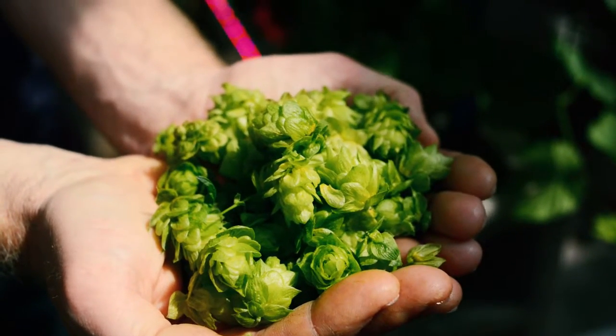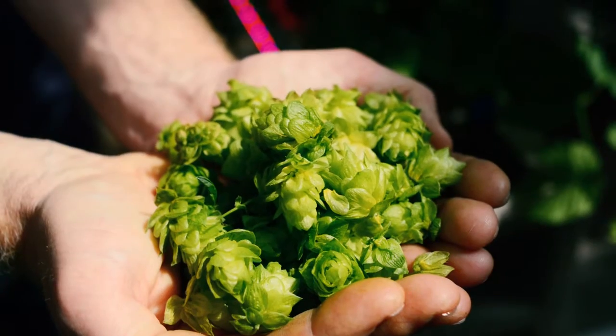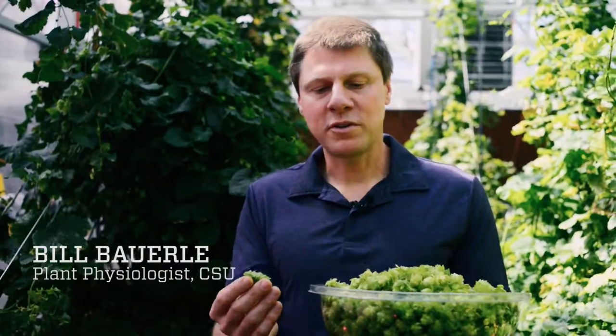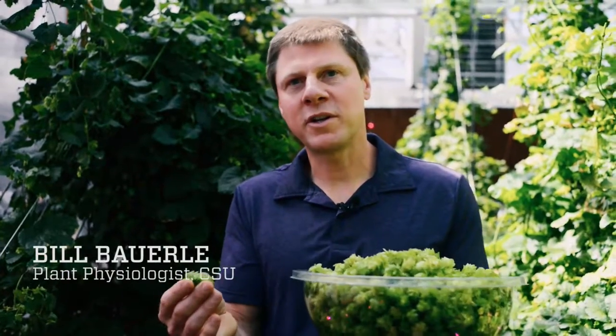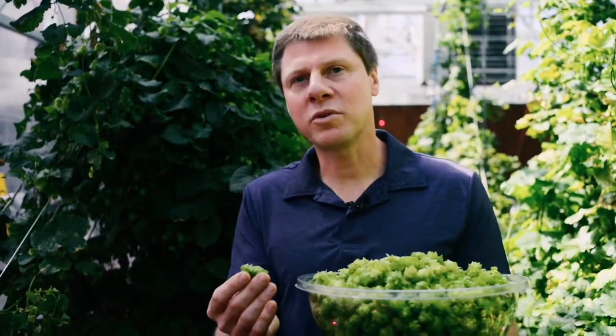These are the flowers of the hop plant and they are used to add bitterness to beer and also the aroma and flavor profiles. We can actually grow these hops in any different cultivar in the greenhouse, and we can grow them consistently to the same quality because we control the environment.